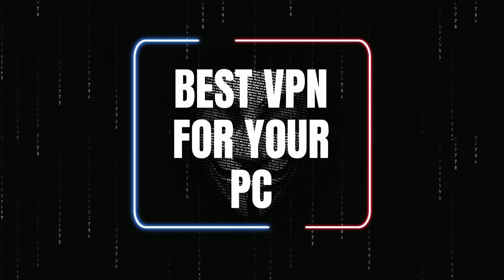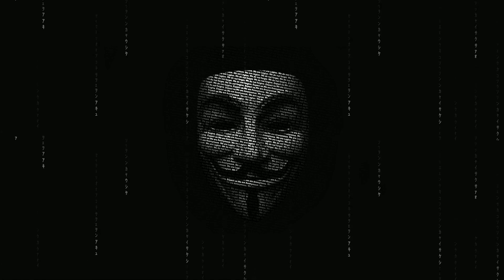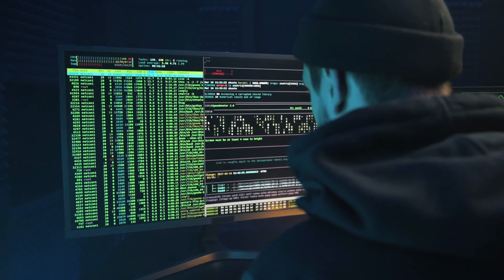So what is the best VPN for your PC? Hey guys, welcome back to another video. In this one I'm going to be telling you which VPN is best for your PC, so having said that, let's just jump into it.